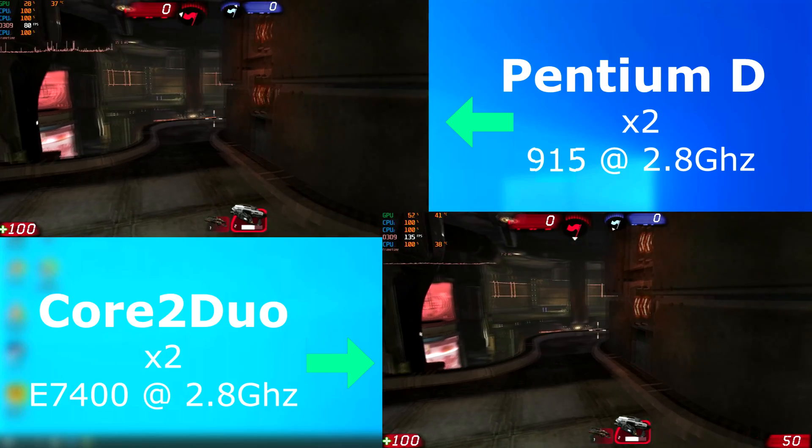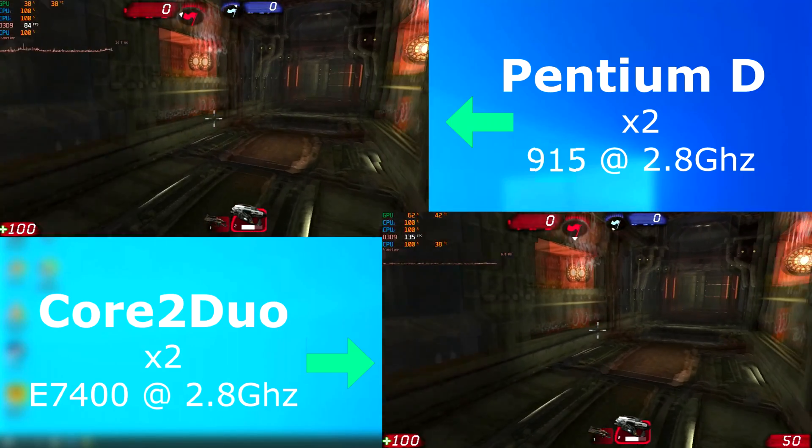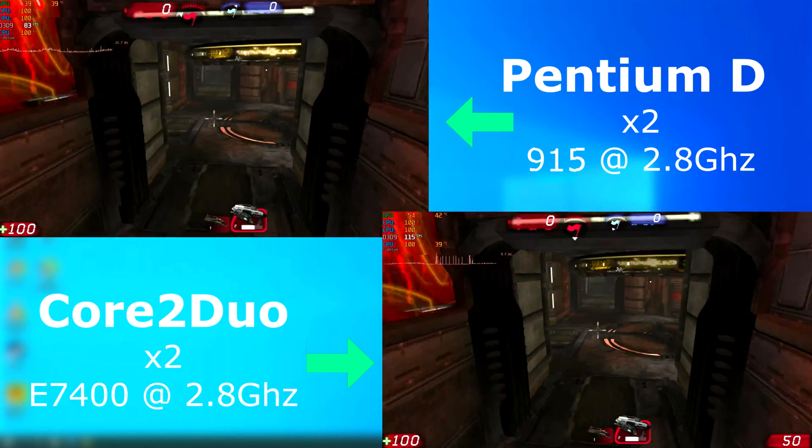In Unreal Tournament 3, both CPUs were completely maxed out, but the Duo in some areas ran up to 100 FPS higher than the D. Both are showing great frame rates, but the difference between them is still really impressive.